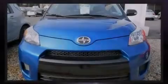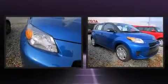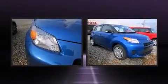Discerning drivers will appreciate the 2013 Scion XD. This four-door, five-passenger hatchback stands out among competitors in its class.